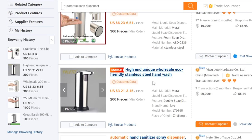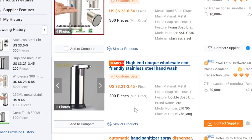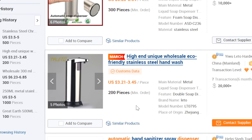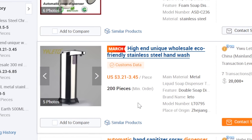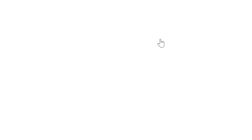Down here there's one called the high-end unique wholesale eco-friendly stainless steel hand washer. The prices are really low — $3.21 to $3.45 — and the minimum order quantity is only 200 pieces. Let's select that one as well.